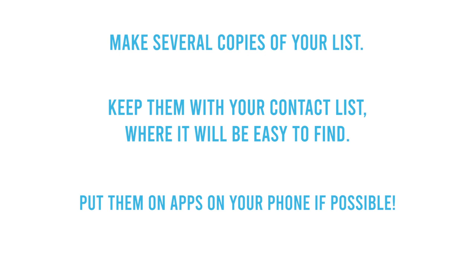Make several copies. Keep them with your contact list where they will be easy to find. Put them on apps on your phone if possible.